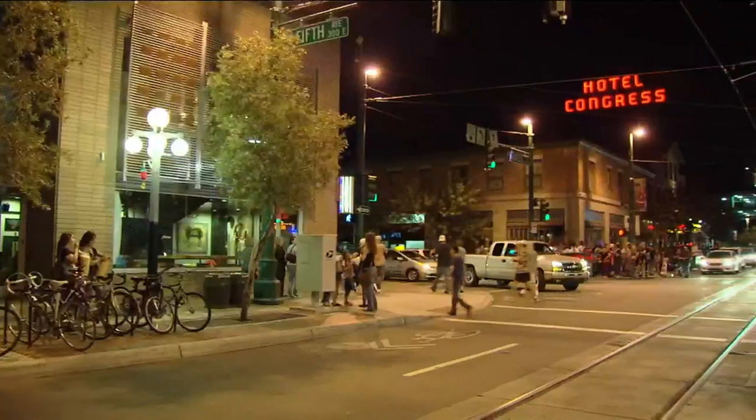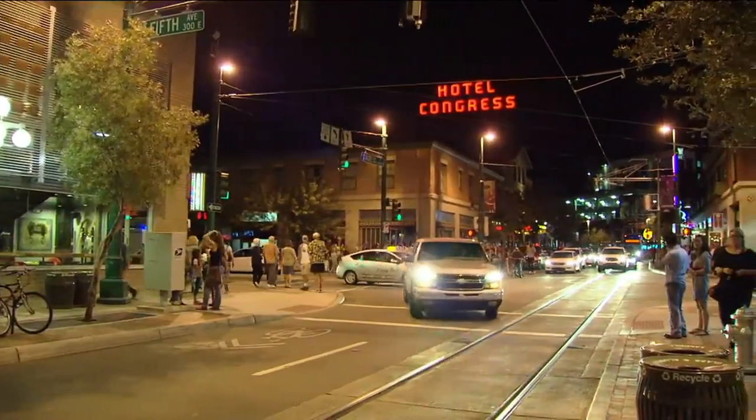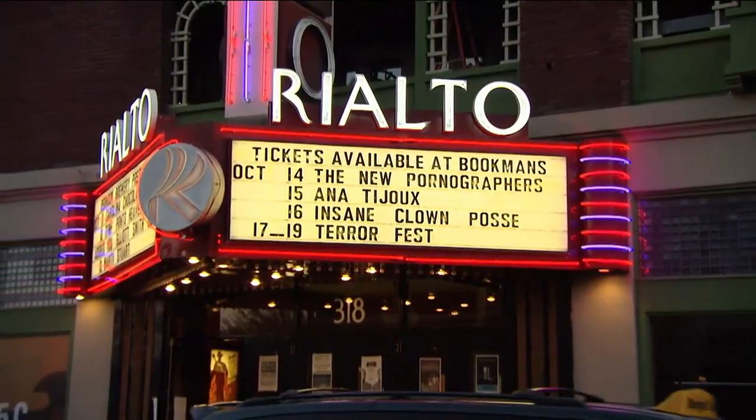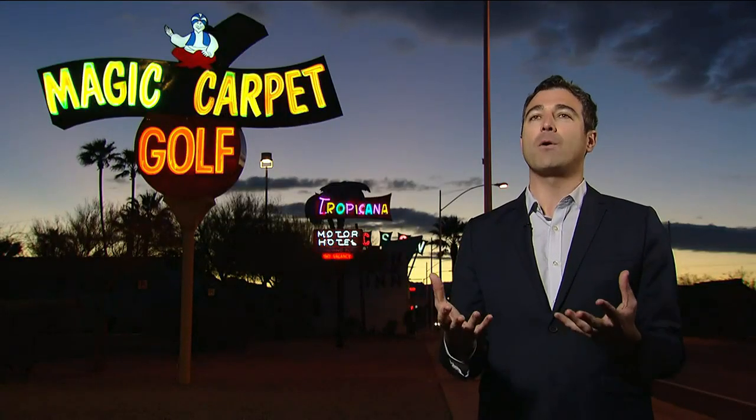What we've seen is this project trigger reinvestment of other properties all along this corridor, and the restoration of neon signs across our city that have really breathed life into areas that were sort of decaying in the urban fabric. And suddenly these neon signs have this tremendous power to re-attract people to parts of our city.